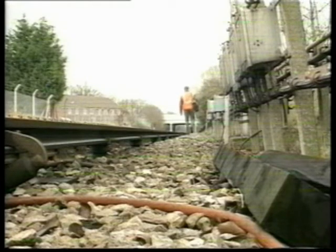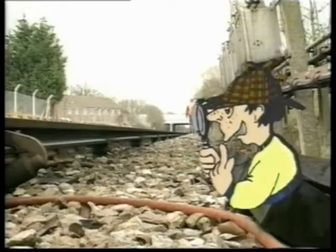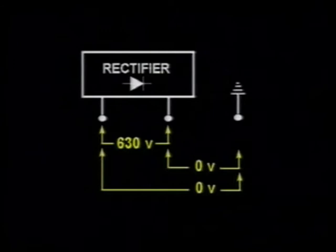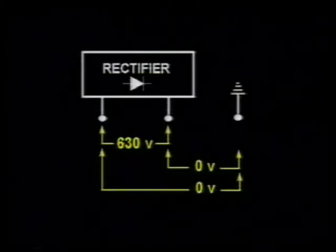Once we have divided the system into manageable sections, we need a way of detecting the fault. If you are electrically minded, you may have already realised that we can do this by measuring the track voltage. The problem is, however, that in theory it is not possible to measure a fault voltage from a conductor rail to earth on a four-rail system, because there is no earth reference which can be used as a return path for the current needed to operate the metre.